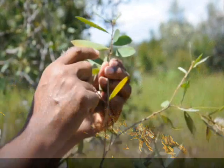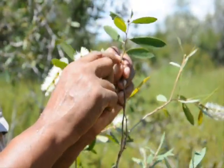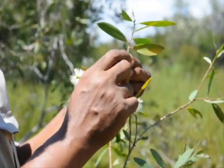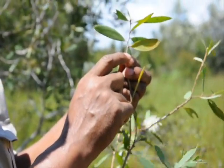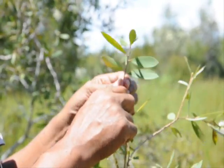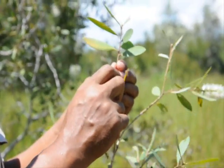Another way to identify this tree is by its leaves. The leaves are very similar to another invasive species, the earleaf acacia. It's also similar to the bottle brush tree.